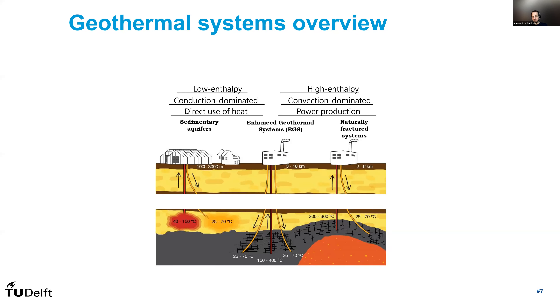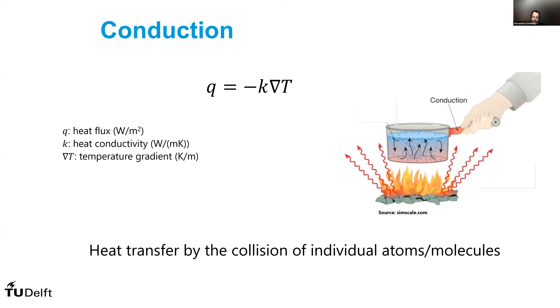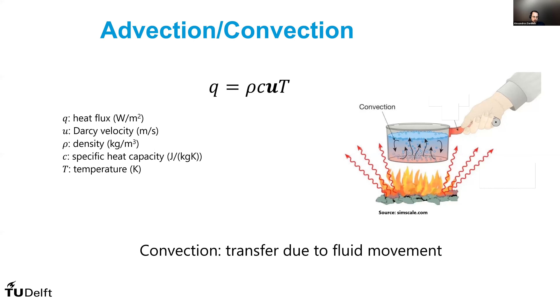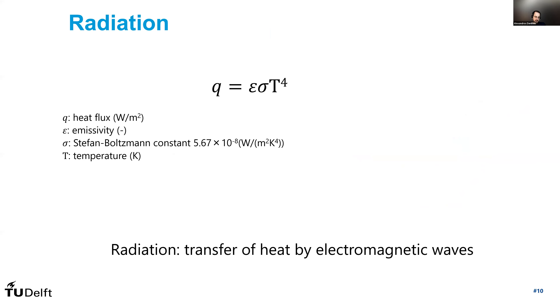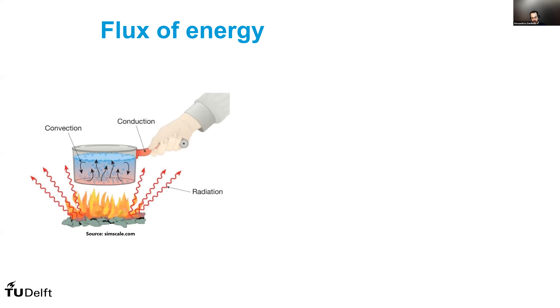Because high-enthalpy or convection-dominated power production systems have captured the imagination of scientists and engineers alike, we tend to adopt their way of reasoning. So sometimes you would talk to somebody in Iceland and they would consider low-temperature or low-enthalpy to be something of 200 degrees, whereas in the Netherlands we would be very happy to have that kind of production temperature. So we need to understand some of the heat transfer mechanisms that apply. The first is conduction — the collision of individual atoms and molecules. Another is advection or convection — transfer due to fluid movement. And the last is radiation — transfer of heat by electromagnetic waves.